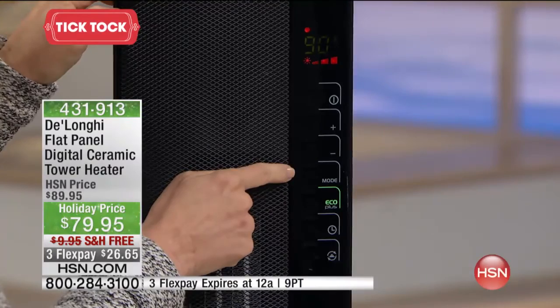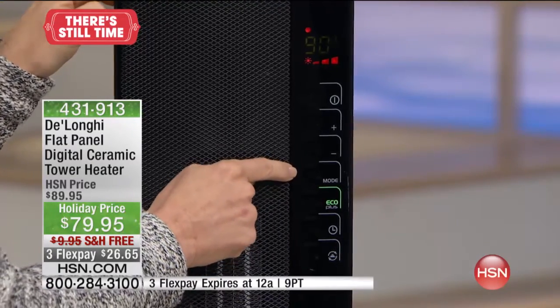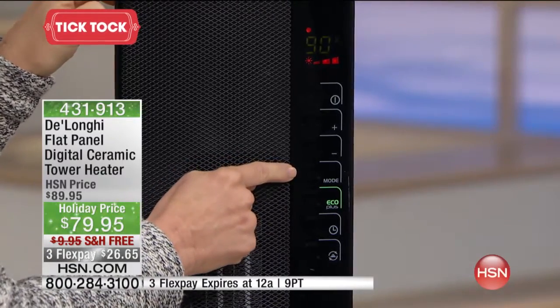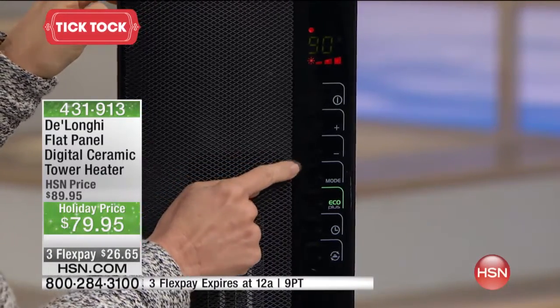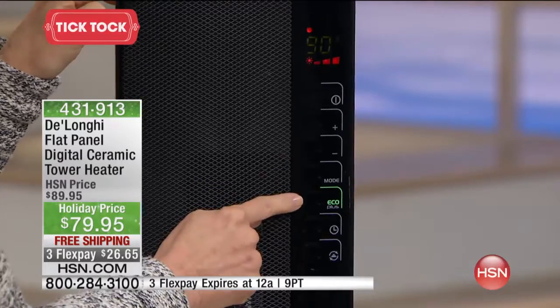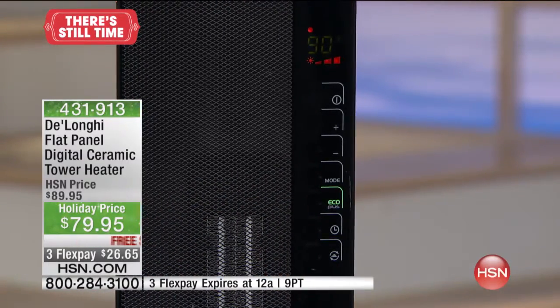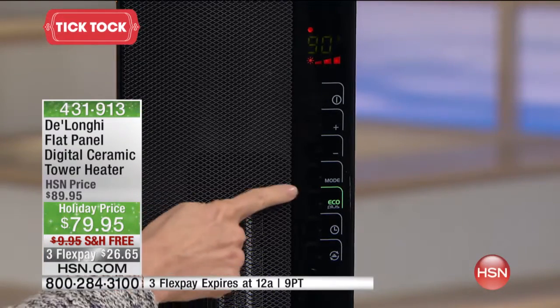It has high, medium, and low, and it also has a fan mode. It also has what they call the antifreeze mode, which will actually keep your pipes from freezing — we'll go into that in detail in just a bit. That's an awesome feature. Then there's Eco Plus — anytime you push that button, you save money. It's energy efficient and going to save you money.